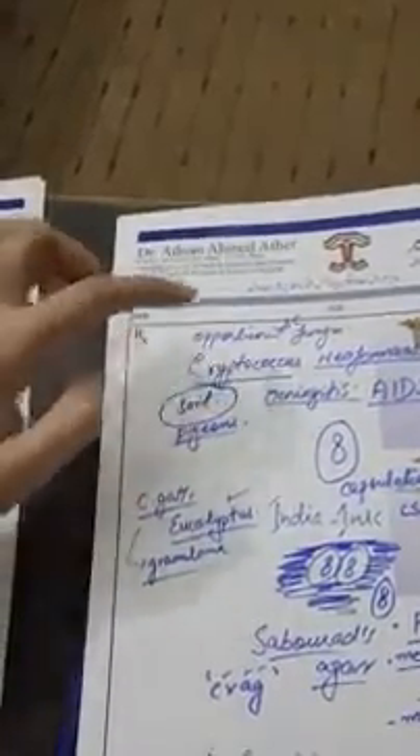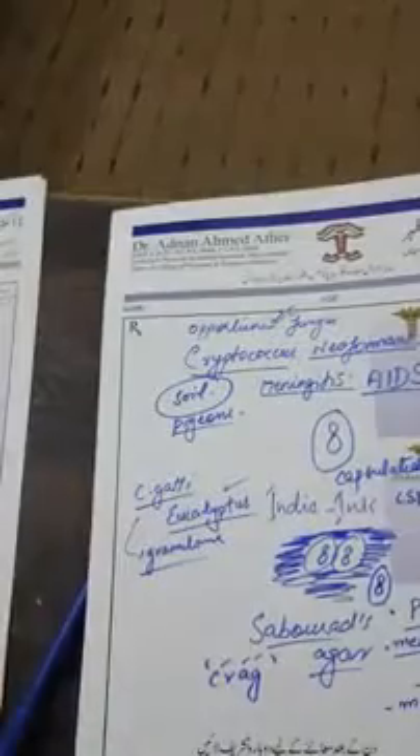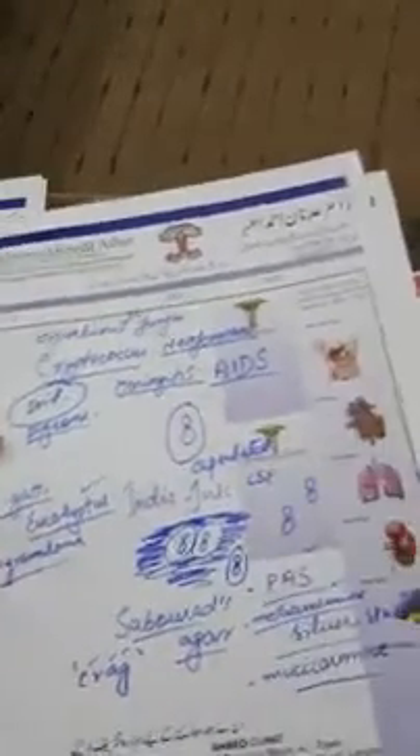In summary: Cryptococcus neoformans is an opportunistic fungus that causes meningitis in patients with AIDS. On the CSF, we use the India Ink test, which shows capsulated budding yeast cells. This is the key diagnostic feature of Cryptococcus neoformans.